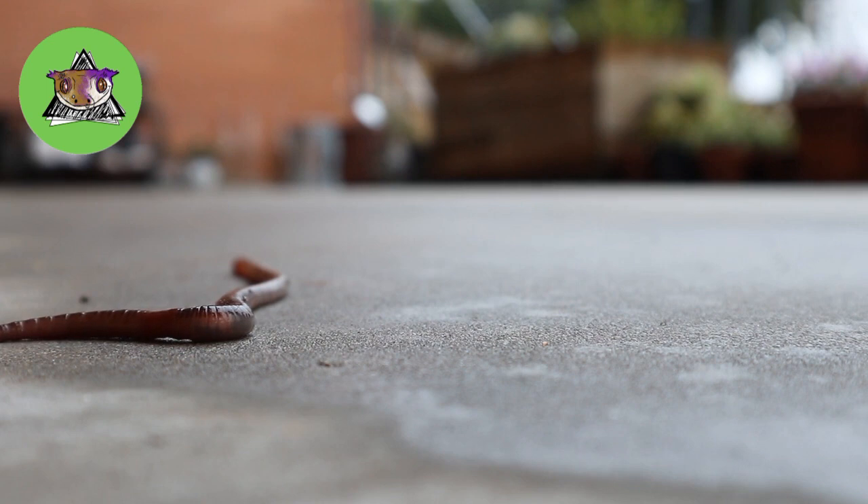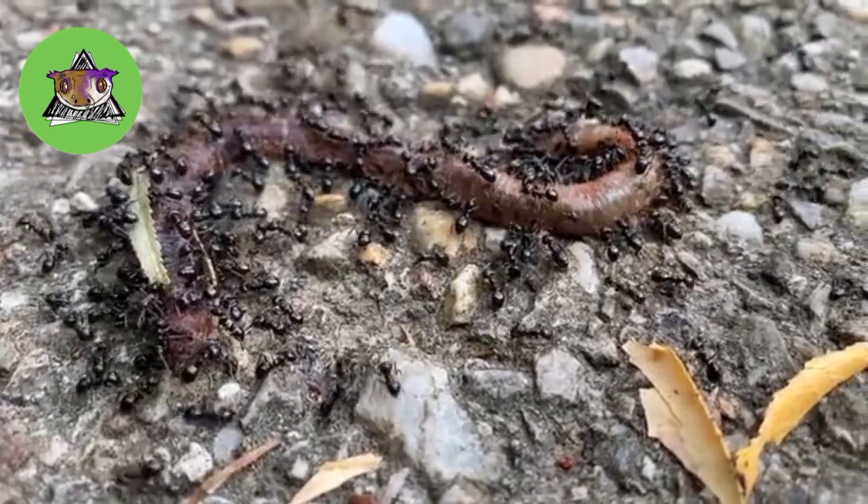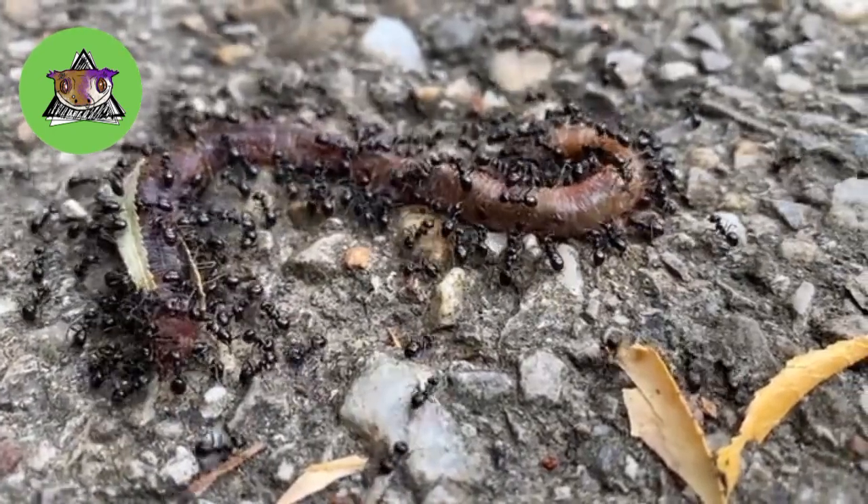These worms aerate the soil, allowing oxygen, water, and nutrients to enter.